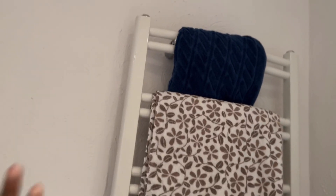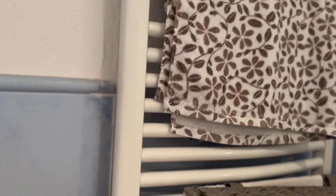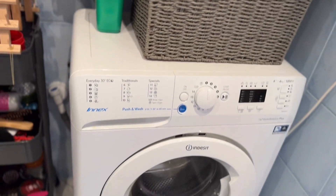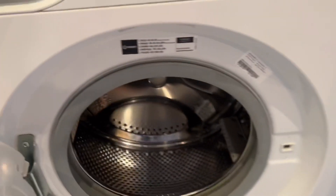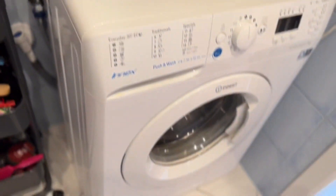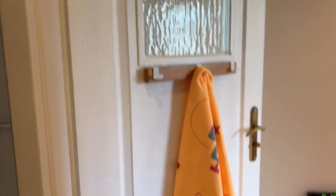Here I have a heater — so I have heaters in the bathroom and in the kitchen. There's also a place for putting dirty clothes, a washing machine, and soap for the washing machine. Here is the door with my kid's towel so it's easy for her to reach. That's pretty much about the bathroom.